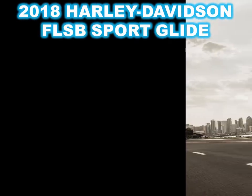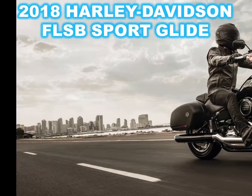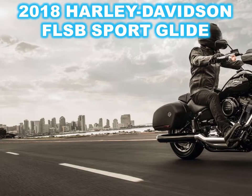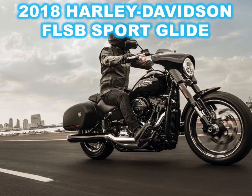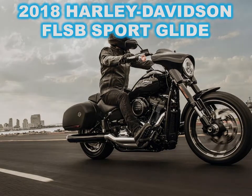Though it's called Sportglide, the HD people say its lean angle is really no sportier than the other new Softails, all of which are vastly better at leaning over than the previous generation. Suspension travel is 5.1 and 3.4 inches, front and rear.